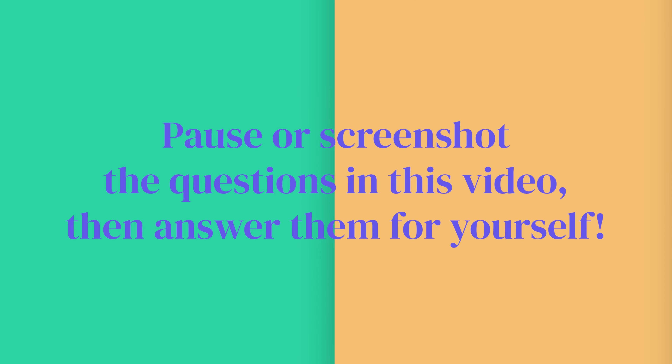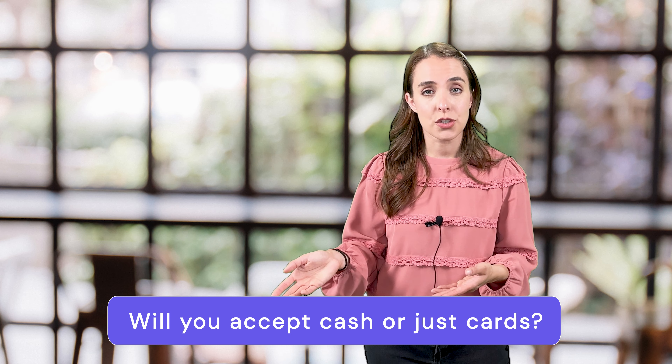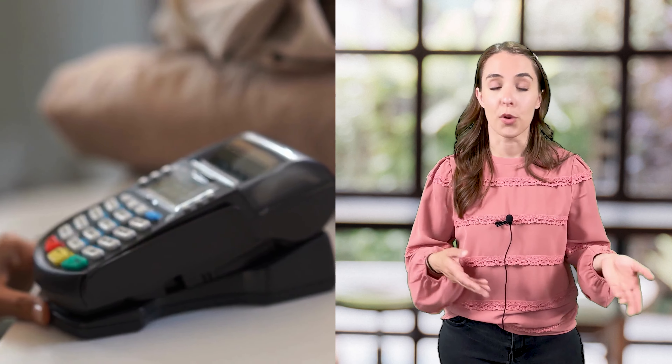You should first understand what type of customer service and payment options you want to offer so that you understand what kind of features you need. For example, will you accept cash at your store or just cards? A lot of customers don't carry cash, so definitely consider if your customers usually pay with cash, credit card, or cashless pay like Apple Pay. Do you want to hand your customers a small and portable card reader, or is a larger countertop hardware okay with your store?